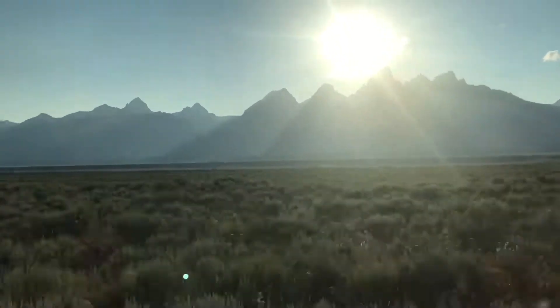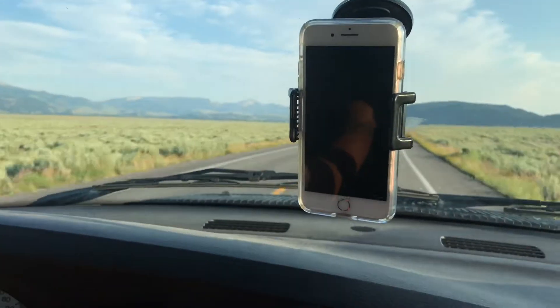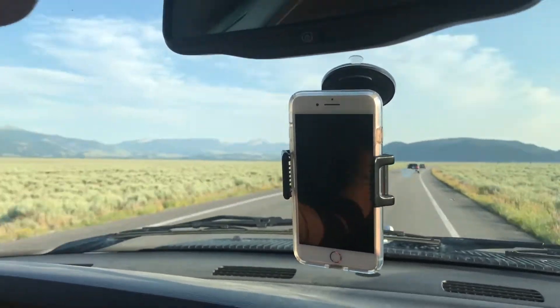That's what we use for our primary navigation. Secondary, when we don't have any GPS signal, we use our little Garmin GPS.